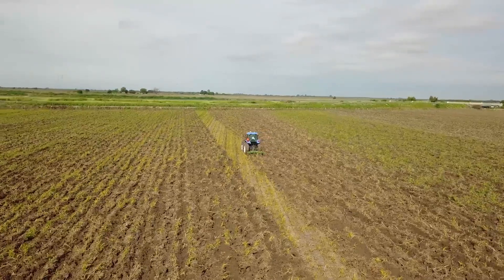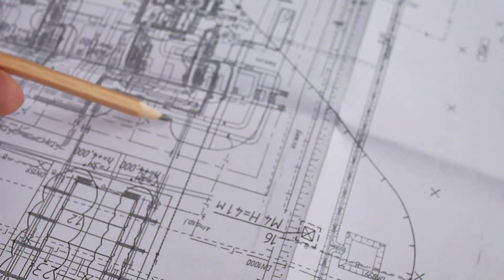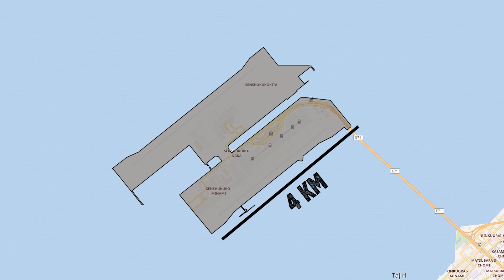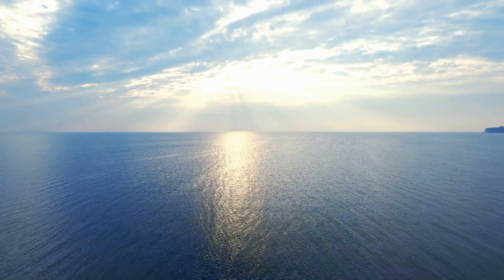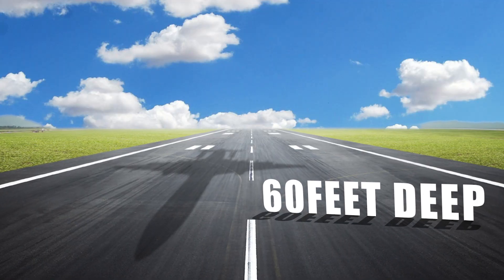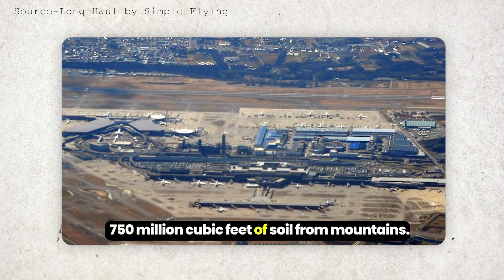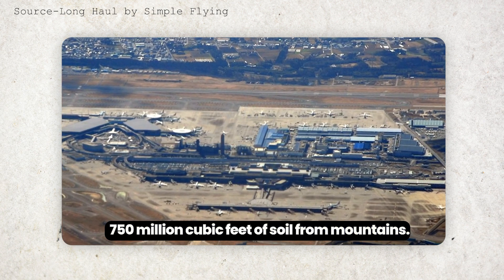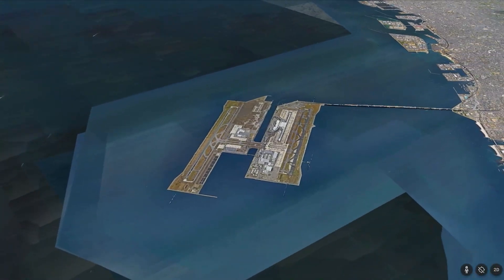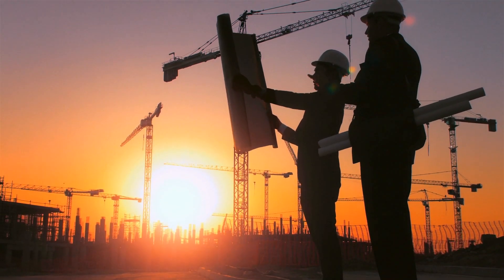Engineers designed two islands for Kansai Airport — one 4 kilometers and the other 5 kilometers long. As the sea here is around 60 feet deep, they had to excavate 750 million cubic feet of soil from mountains to fill this depth. Japan had previously built several islands, but in this case the challenge was the muddy bottom of the sea, which made it risky to construct a superstructure.